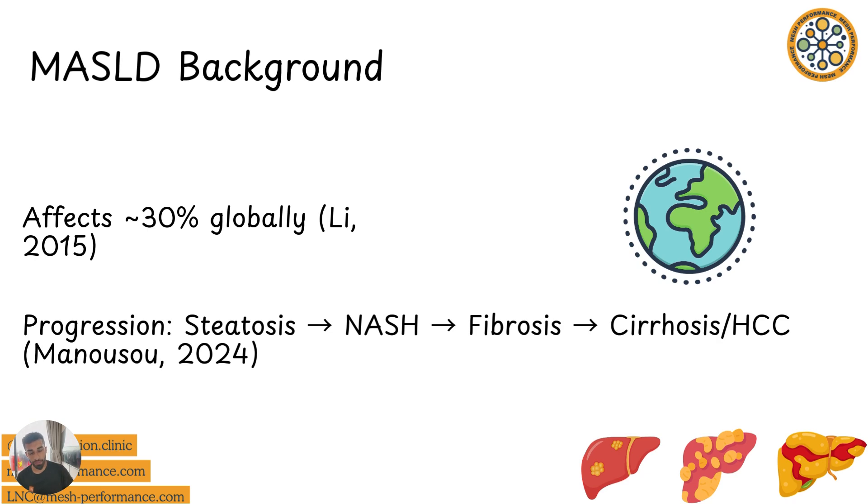So let's get straight into it. What is MASUD? MASUD affects 30% of people globally. And essentially it's the progression of fat buildup in the liver, from steatosis to NASH, fibrosis, and potentially cirrhosis and cancer.